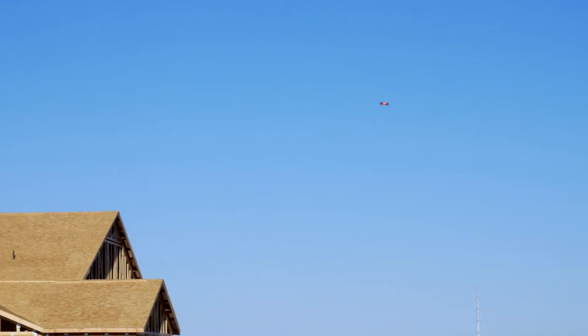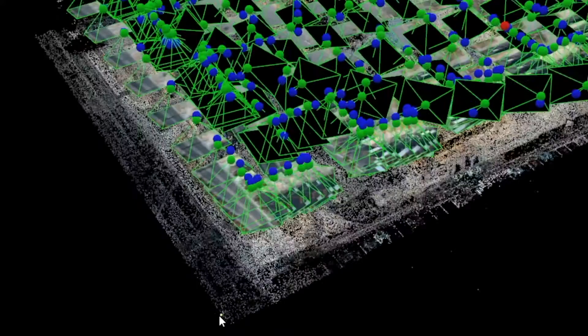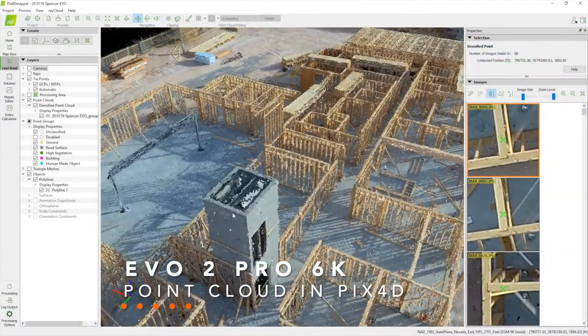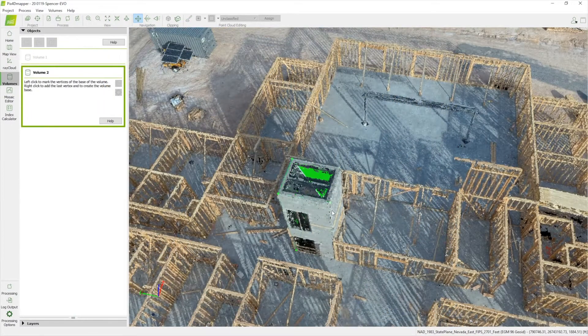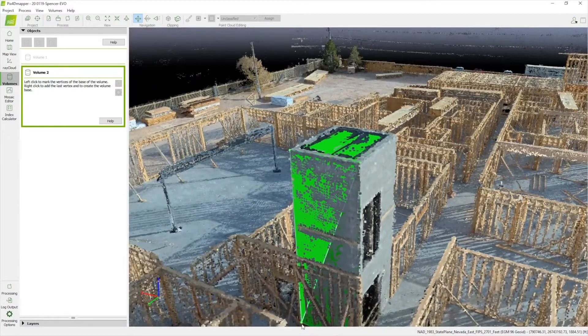When we capture aerial data and put it through our software for photogrammetry, it actually creates a 3D point cloud, which we can put into a BIM software. We can draw walls from point to point with centimeter accuracy without having to have someone walk around the entire site and measure every single wall, which can take days or even weeks depending on the size of the site.